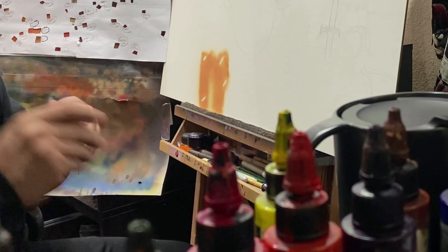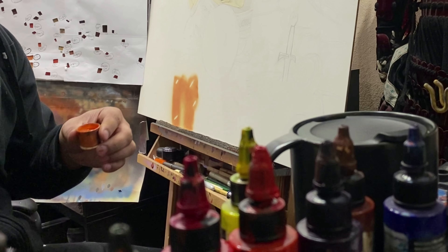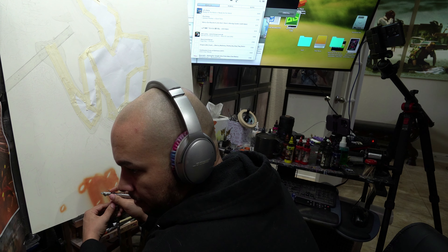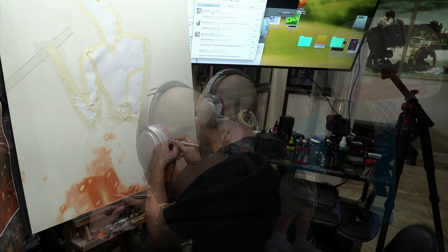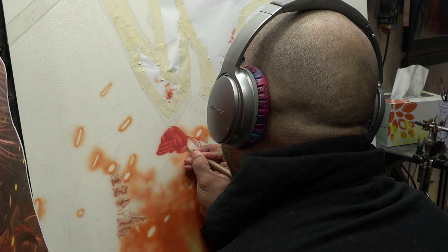One of the biggest challenges with painting something that big was painting everything up at the top, because even with that board lowered all the way down on the easel, it was hard to paint up that high. I don't know if you guys can tell from my other videos, but I'm not tall — I'm not dunking on anything that doesn't say Play-Skool — so it definitely was an adjustment to paint something like that.